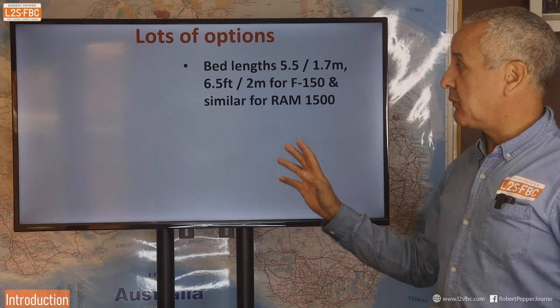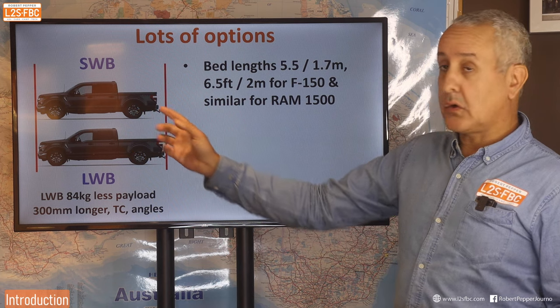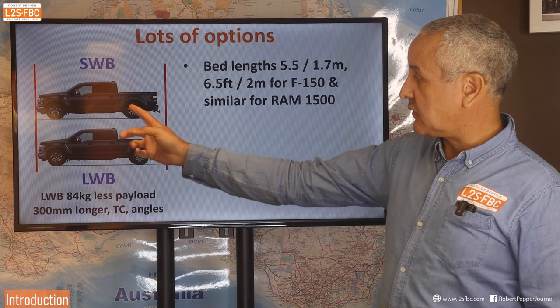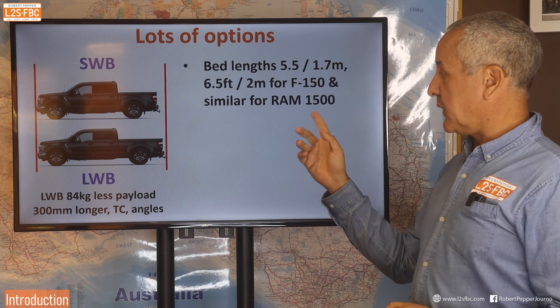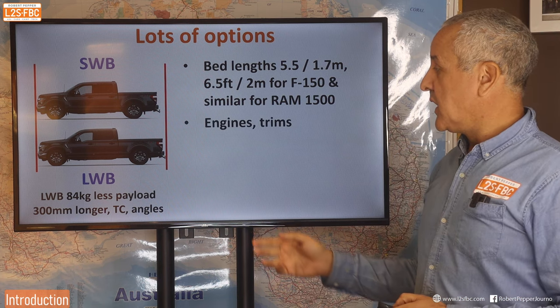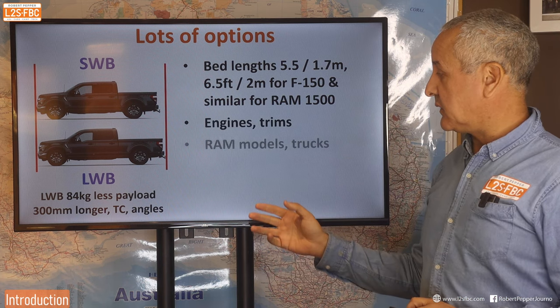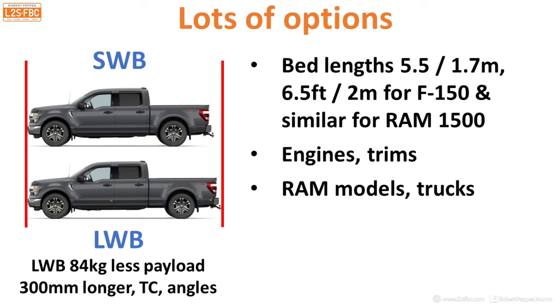There are lots of different options to consider. The F-150 for example comes in two bed lengths — 5.5 or 6.5 feet — and similarly for the Ram 1500. There are obviously different trim levels and different engine types. What you've really got to look at is that specific vehicle you're buying. I've just taken examples here, but you can apply the same principles with the towing calculators to your own specific situation.